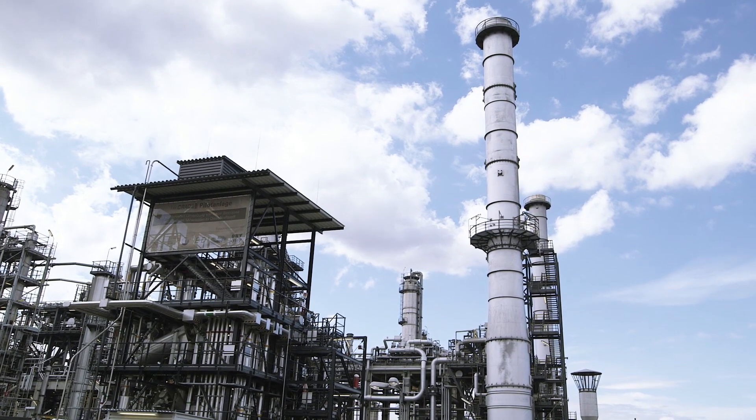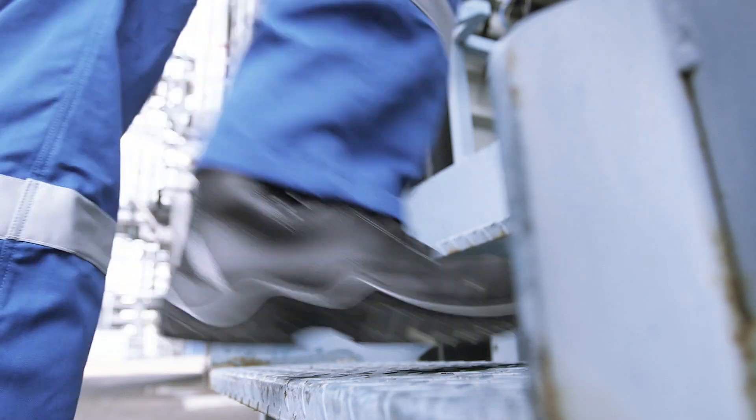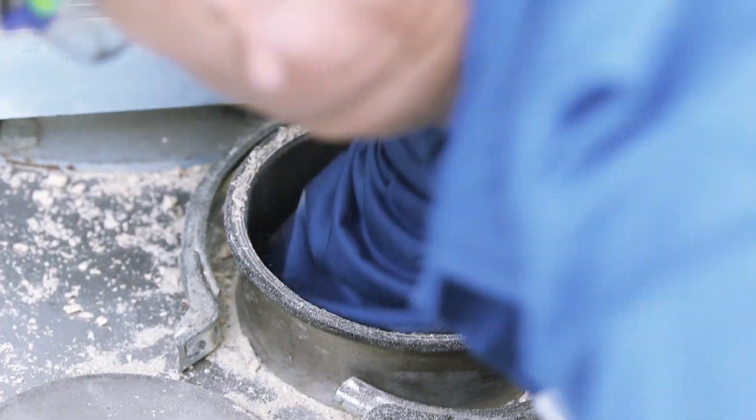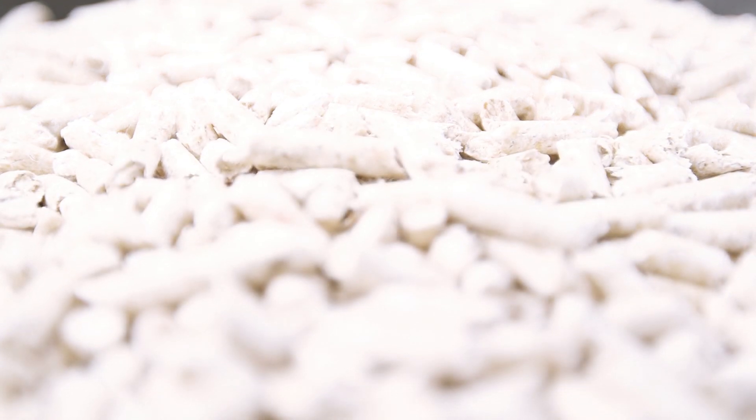I am here inside the Bio-Crack pilot plant in the Schwechat refinery, and this is Walter Böhme, head of science and innovation at OMV, picking up chopped wood pellets. But what could these have to do with innovation?